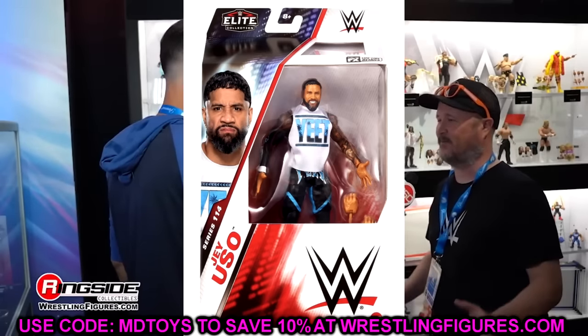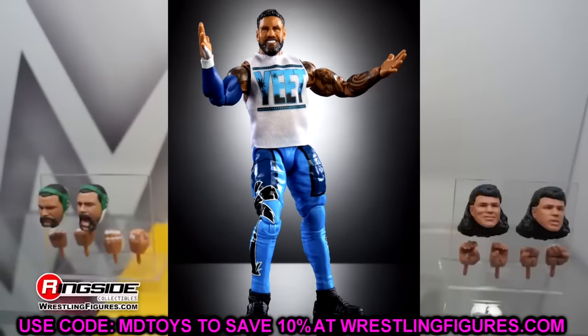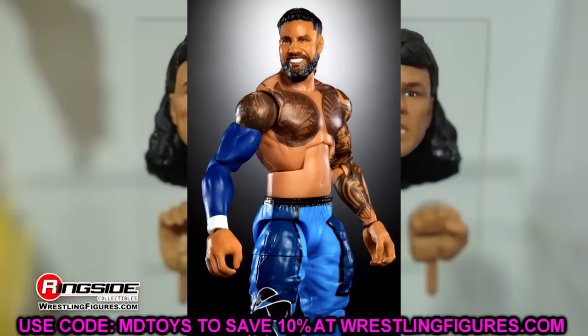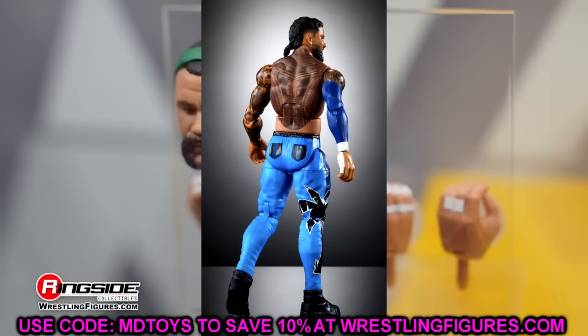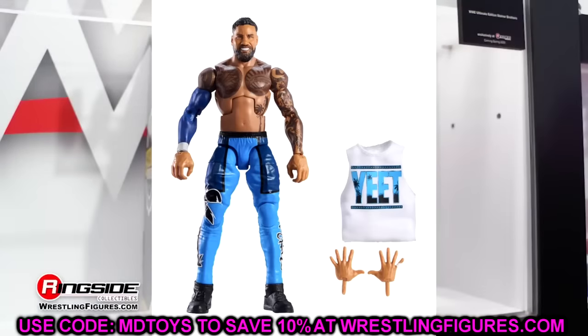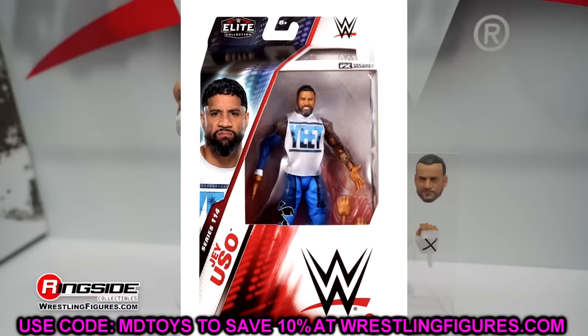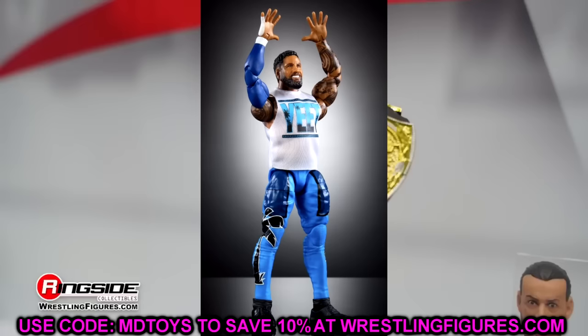He's also a chase variant in the set — look at this chase variant Jay Uso in the blue jogger. Holy shnikes, this looks immaculate. I love the blue sleeve, the yeet shirt, the blue jogger mold. This is a colorful looking figure. I'm hoping to grab a couple of these because I want to do some swappages, swap some sleeves and do different stuff. This would easily be featured in WWE action figure surgery episode 100. The blue on this is so killer. The only real gripe is that his shirt's not cropped, but this is an excellent chase figure.